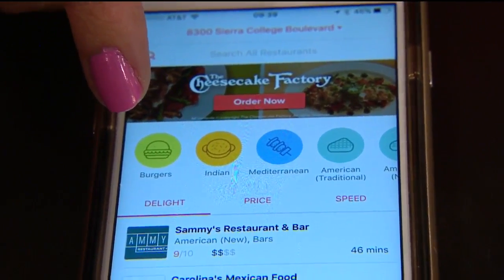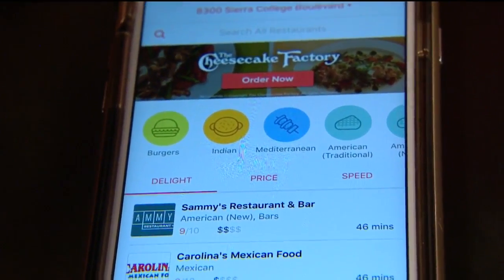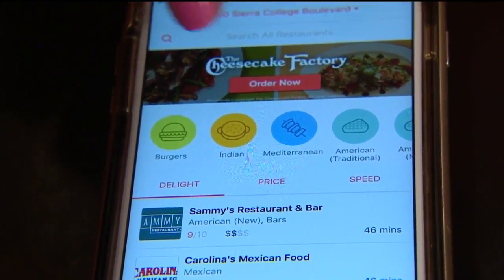In case you're craving something like at Monster McBurger over there — that's a burger, that's you, Julian — if you want a burger you could just click on burger category and see what different burger places are open. And then Cheesecake Factory, real easy — you just press order here.